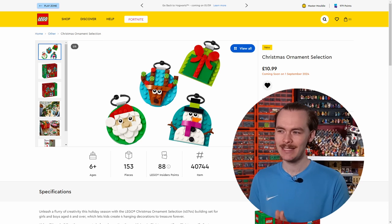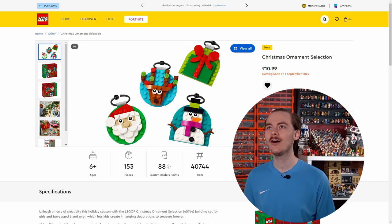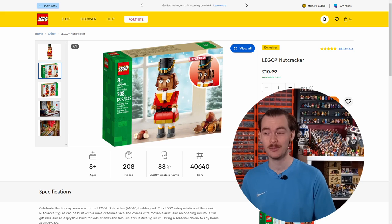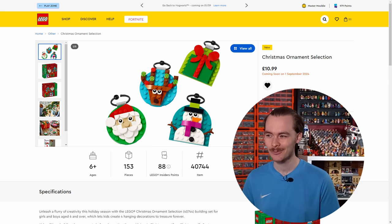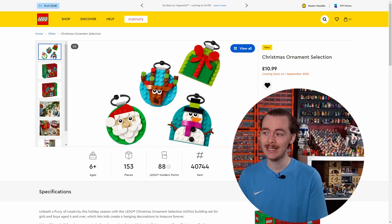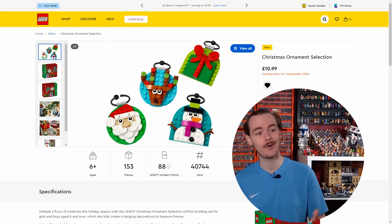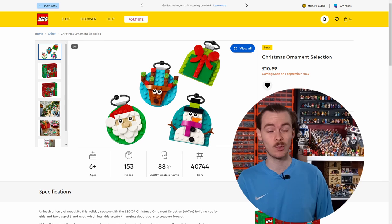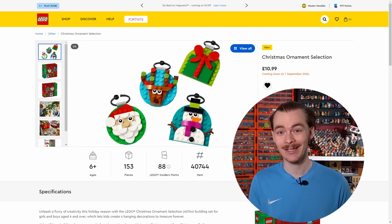The Christmas ornament selection is decent at best, but I do prefer last year's Gingerbread Men — that's definitely a better set. Last year we also got the Nutcracker, which was really cool. These remind me of the make-and-takes they have around Christmas. They are cheap at £10.99, but they're also around the price of the Gingerbread Men and the Nutcracker. If you're looking at getting some Christmas decorations, I'd recommend picking some up. If you already have the Gingerbread Men, pick up another and use any spare parts to make custom Gingerbread Men. I think this is going to be the worst set of the video and I'm going to give it a 12.